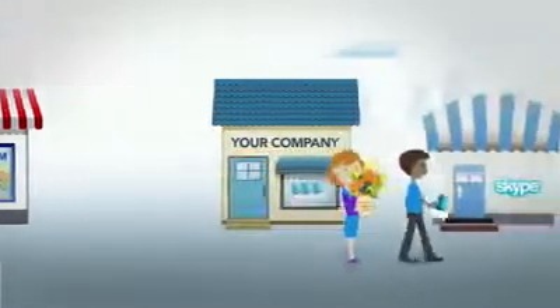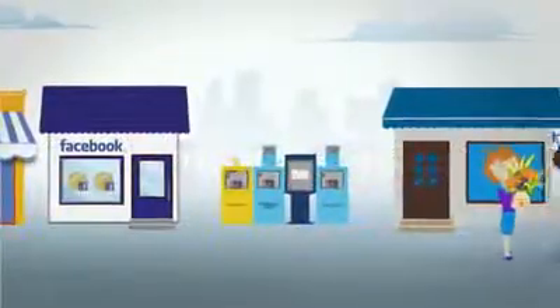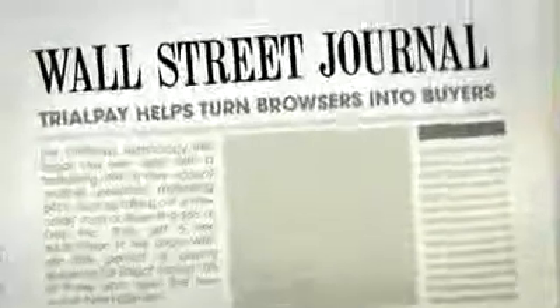TrialPay has helped thousands of companies make sales they never would have made otherwise. That's why this successful payment method has served more than a hundred million customers and has been featured by the New York Times, Financial Times, The Wall Street Journal and many more.